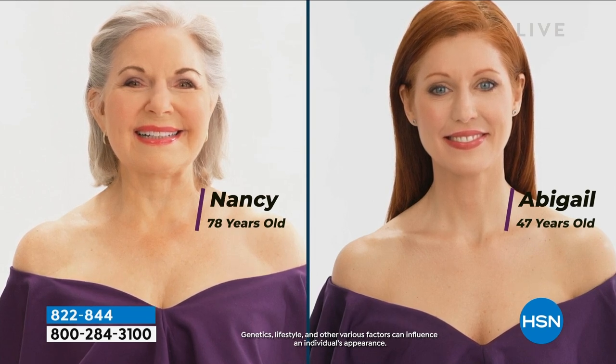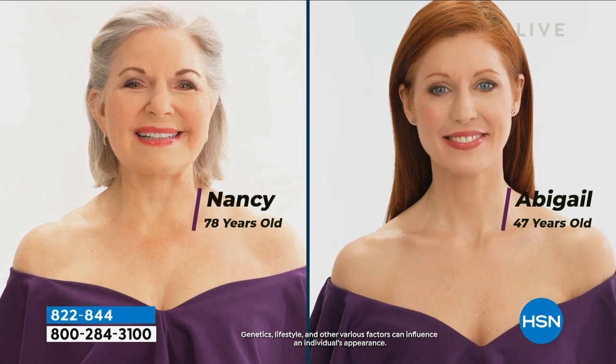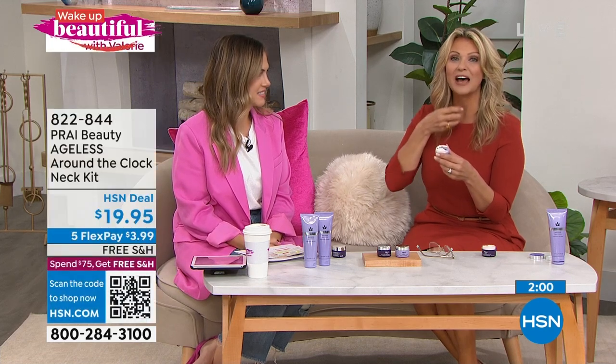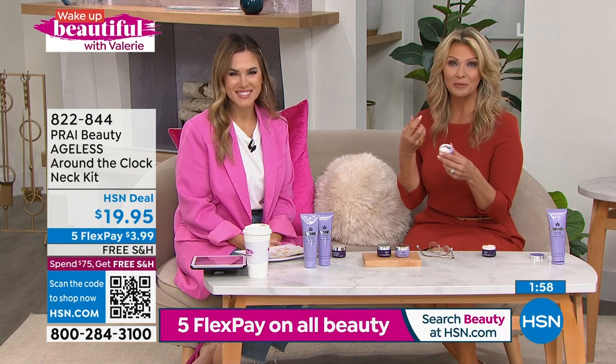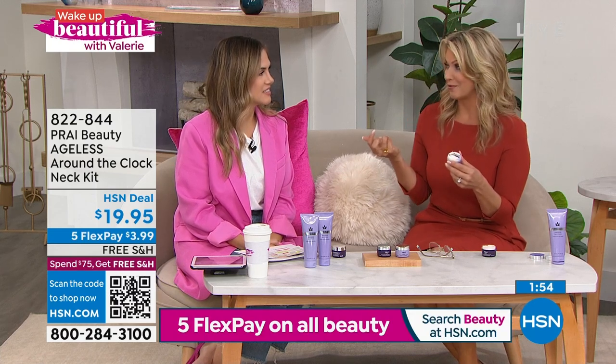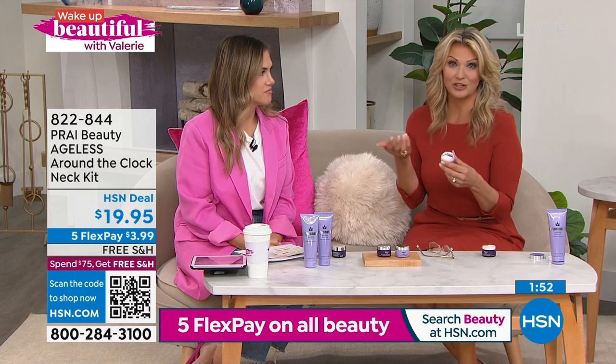We have some of the best ingredients. We have Sepi-Lift technology that has a bounce-back to it — and it's only through Pride — that allows you to have that firming and lifting appearance. If you've ever wanted to target this area, sometimes we don't think about it; you cover it up with a scarf or a turtleneck. Now you don't have to.